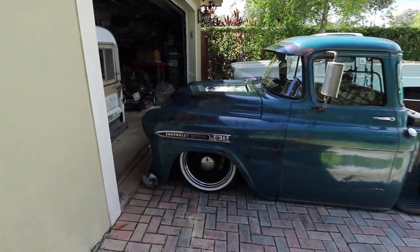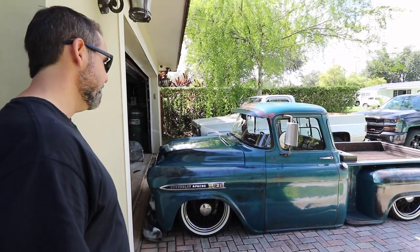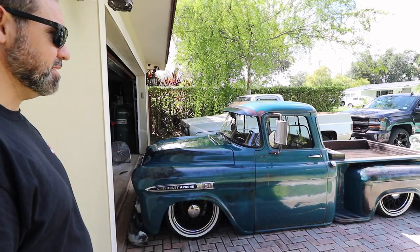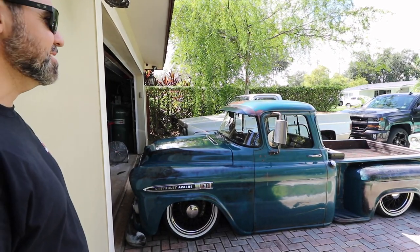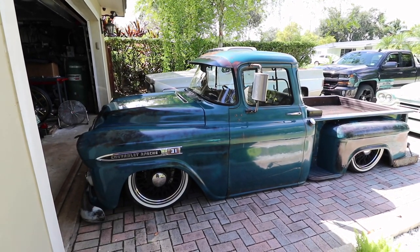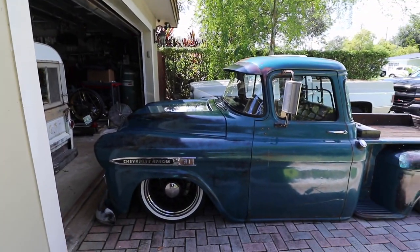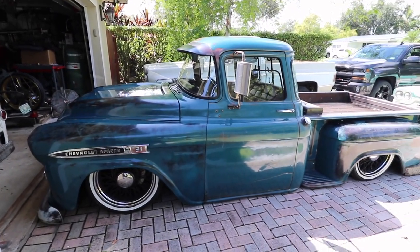This truck is a 1959 Chevy Apache short bed. Original paint, clay green — it's not cleared. I polished it to the finish it has now. I found it in a warehouse at a business in New York. I always take the back roads and always take the long way to wherever I'm going on purpose, and I stuck my head inside a warehouse because I thought I saw something.